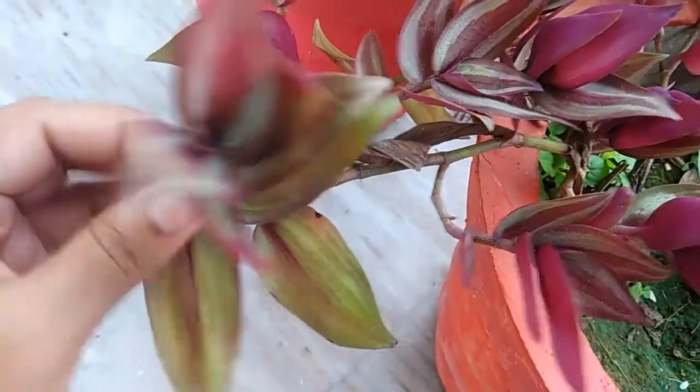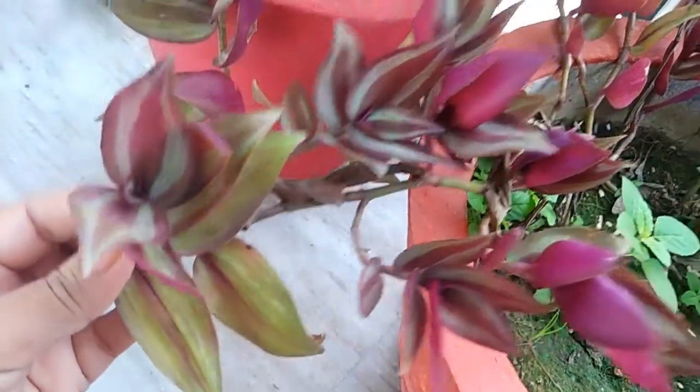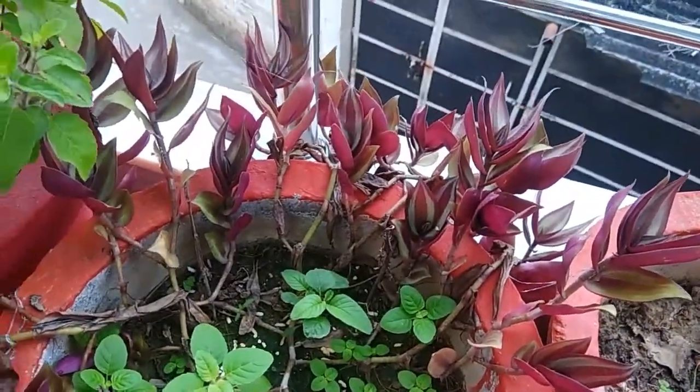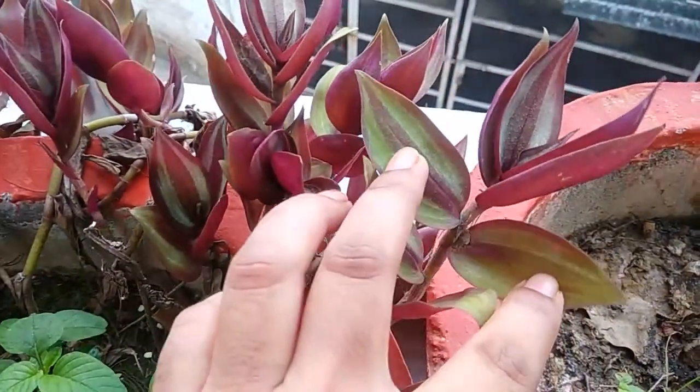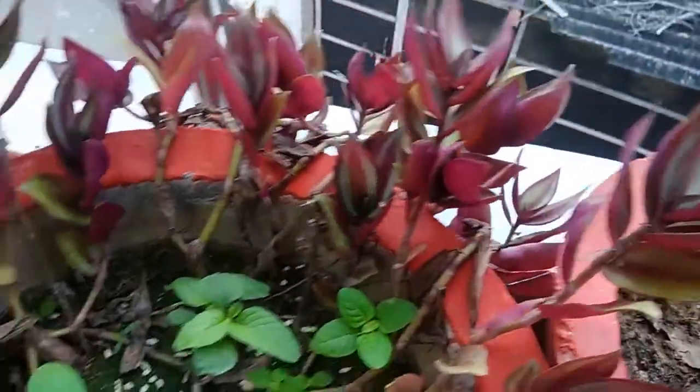The next plant here is a wandering Jew, and it is actually a really nice plant. You can see the beautiful purplish color on the underside of the stem and the leaves. I don't know what has happened — I think it may be overwatering or underwatering — but the leaves have all curled up.